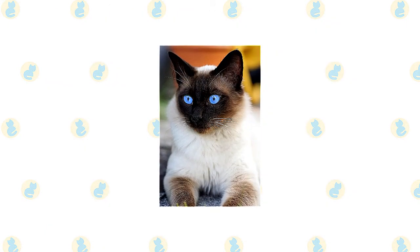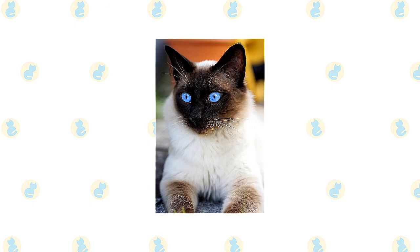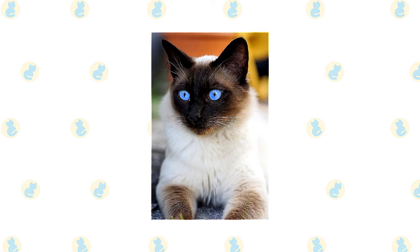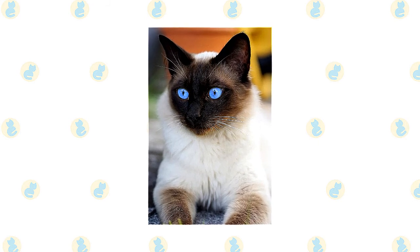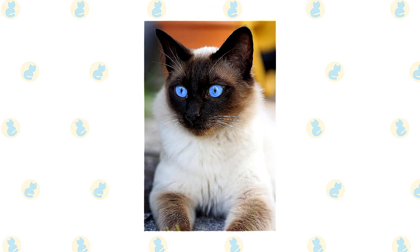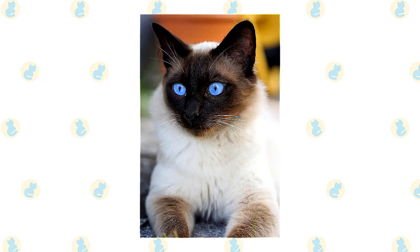The most prevalent health concern for Siamese cats is an eye condition. Cross-eyed Siamese was common decades ago — the same gene that gave them colored points also resulted in faulty vision wiring in the brain. The tendency for crossed eyes was mostly bred out, but it still means that Siamese have less acute vision than other cats and they are more at risk of being hit by vehicles when outside after dark.